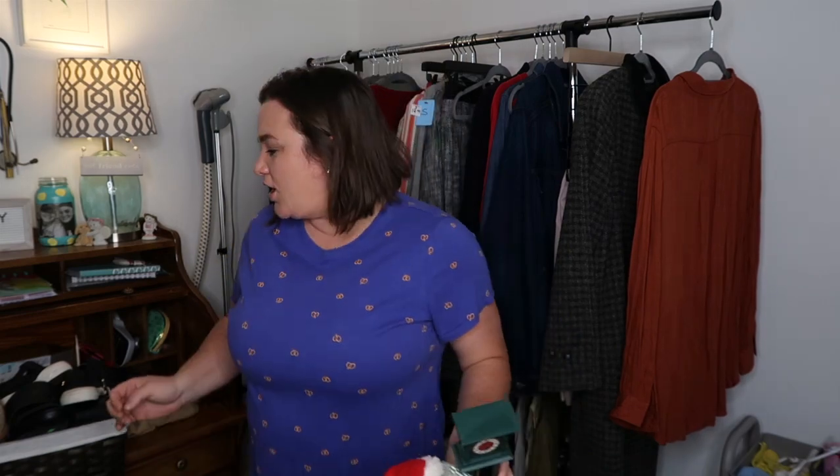Hey everyone, it's Lexi and welcome back to my channel. Today I have a Goodwill haul for you — maybe the best shopping day at Goodwill I've ever had. It's one store where I spent more money than I ever have before, like $280, but I got a lot of stuff. Some really good items, and some things were for myself which I'm not going to show. We're going to jump into what I'm going to sell.